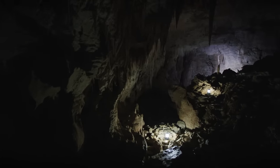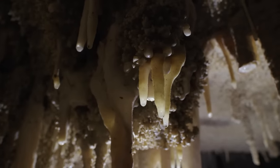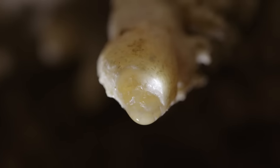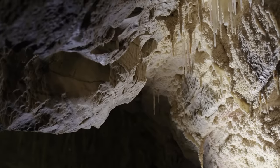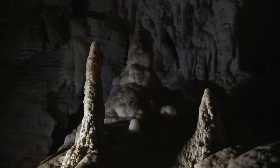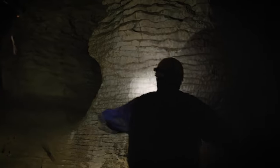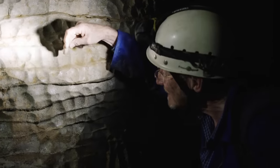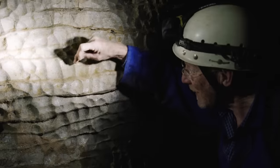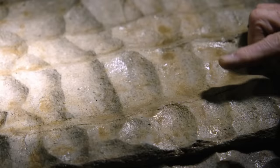Speleothems are stalactites, stalagmites, and other features that form in caves over millions of years. Ash from volcanic eruptions lands on the ground above the roofs of caves. Over millennia, the ash mixes with rainwater, seeps through the rock, and forms icicle-like structures. By studying the layers in these rock forms, scientists can obtain details about New Zealand's volcanic past and discover what was happening in the prehistoric world above. Cave features called scallops, dissolved by little eddies, show the direction in which water once flowed — with the steep slopes backing upstream and making points.